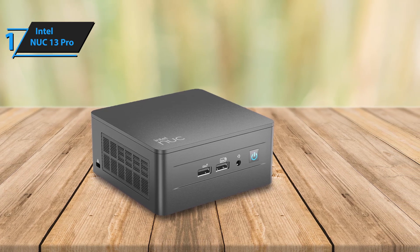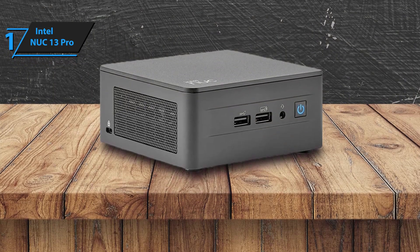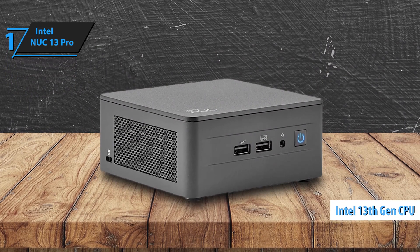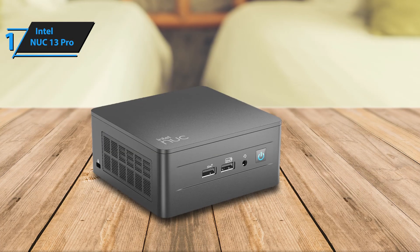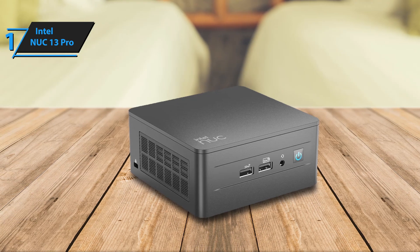Performance tests indicate that the NUC-13 Pro is significantly faster than the previous generation, thanks to the upgraded 13th Gen Core processor. We also appreciate its support for four 4K 60Hz monitors and its robust three-year warranty. Overall, this model delivers top-notch performance at the best possible price-quality ratio.